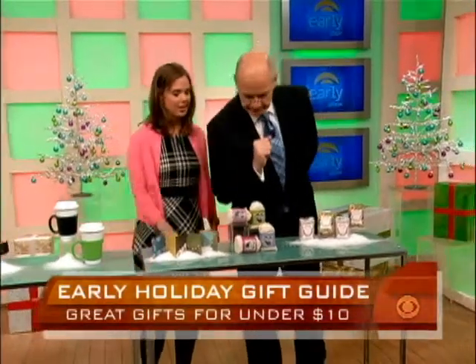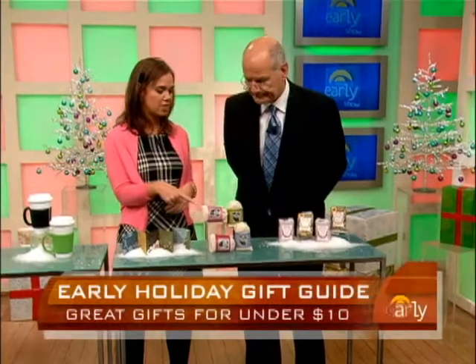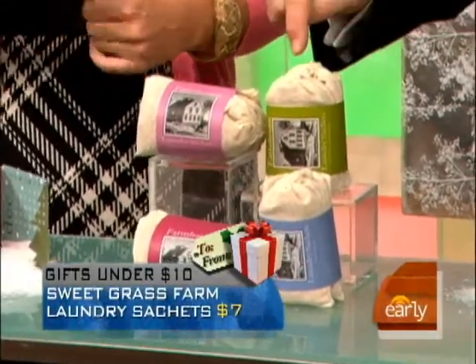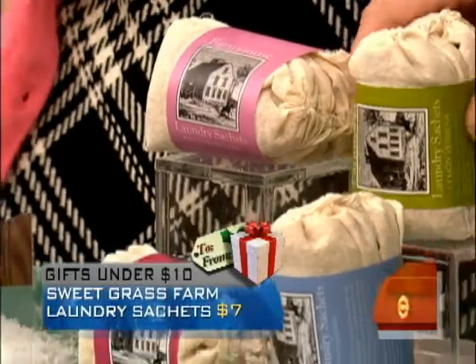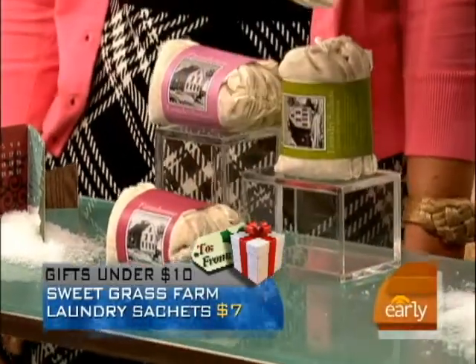These are laundry sachets — perfect for the laundry. Each sachet will last for five to six washes. You can also put them in your laundry drawer. They'll make your clothes smell great. They come in four different scents and they're $7 for three of them. They're from Sweetgrass Online.